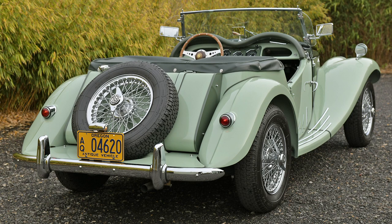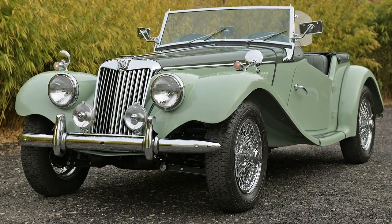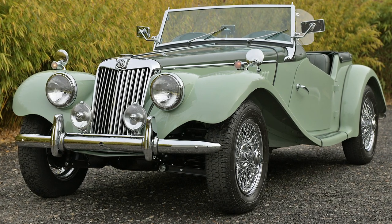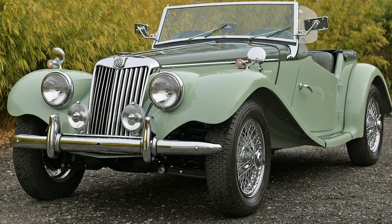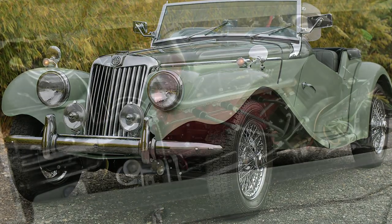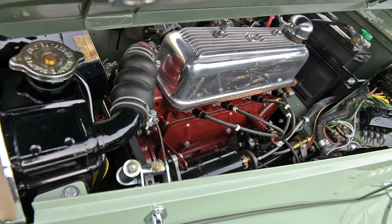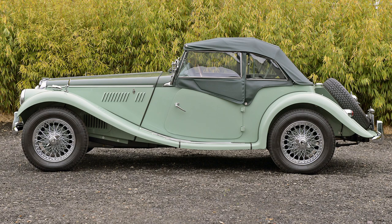I guess when people picture British cars in their mind, they probably look something like this — green with wire wheels and no top. This is a 1954 MG TF. In this design, the T series from MG had been in production since 1936, so by 1954 this car was already looking pretty outdated, and having a 57 horsepower motor under the hood didn't help sales either.